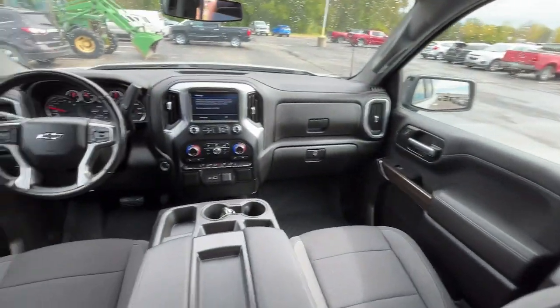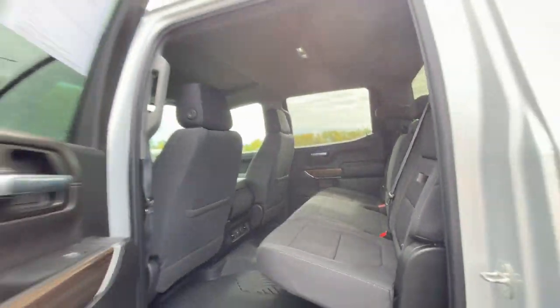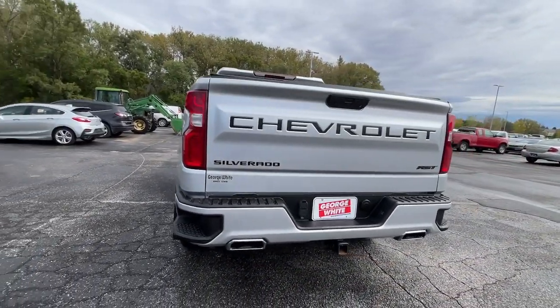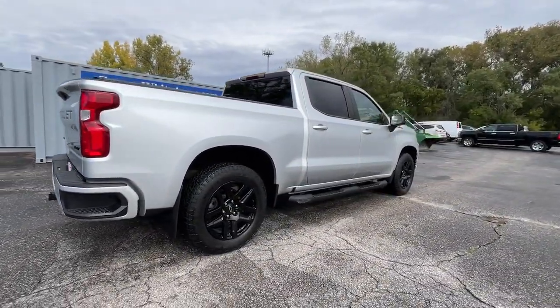These are just some of the great options this vehicle comes with: Heated Steering Wheel, Convenience Package, Apple CarPlay and/or Android Auto, Keyless Entry, Heated Driver Seat, Fog Lamps, Heated Mirrors, and Premium Sound System.